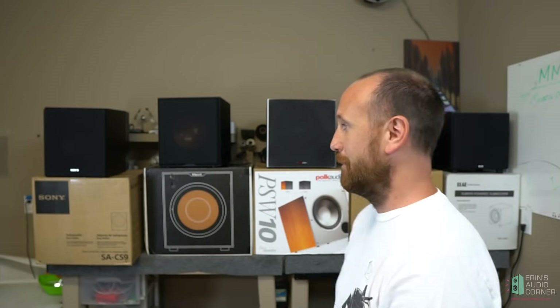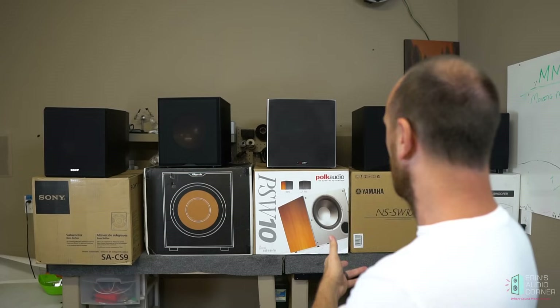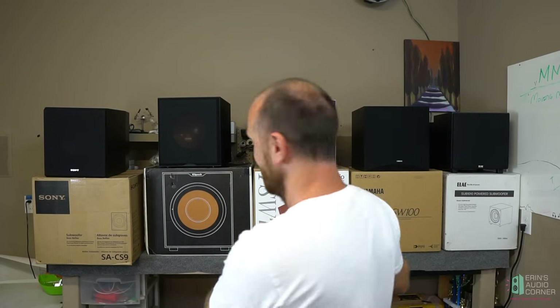What's up everybody? This is Aaron from aaronsaudiocorner.com and today I'm going to do a budget 10-inch powered subwoofer shootout. All the subwoofers behind me are up for test. They were all purchased from Amazon and by budget I mean under $200. I've got Sony, Klipsch, Polk Audio, Yamaha, and Elac all represented in this test. We're going to see which one provides us the best boom for the buck.